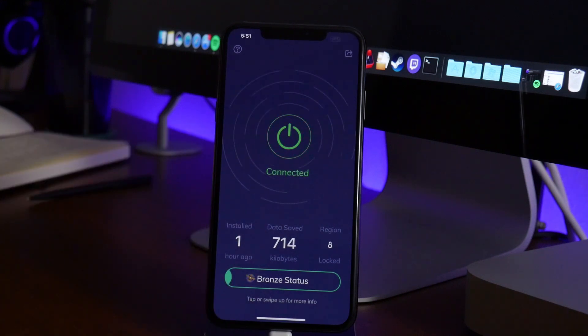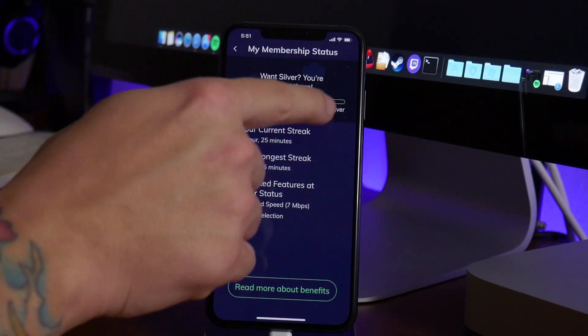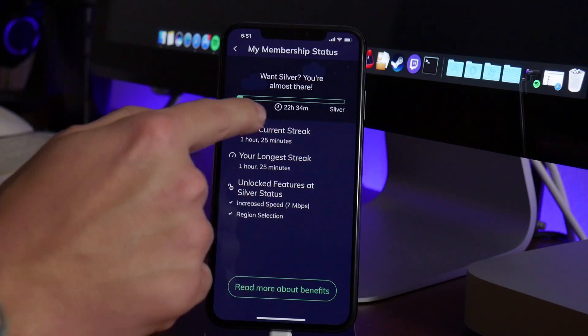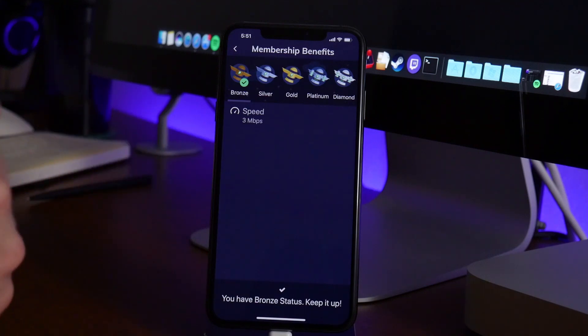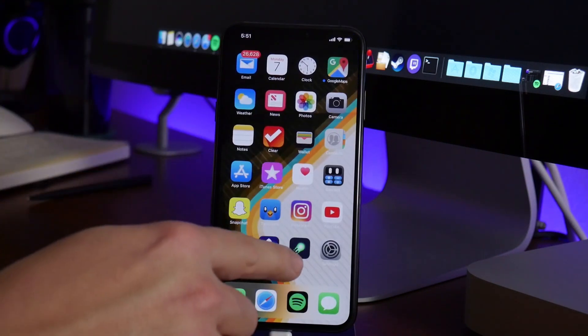It's got a cool system. Again, I'm not sure if you're forced to spend the ten dollars for silver once you've used up that time, or if you just unlock it for free since you used 24 hours. It's not very clear to me. But by the time I get to silver — which is probably going to be a while since that's 24 hours of VPN usage — I guess I'll find out.